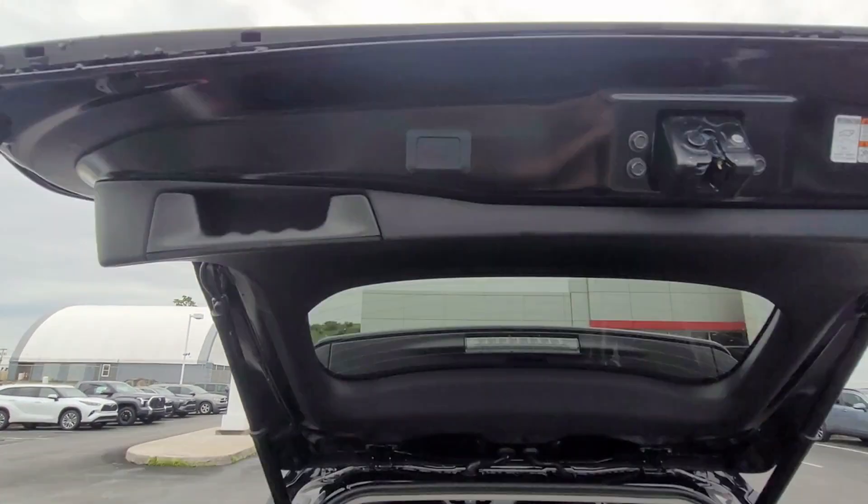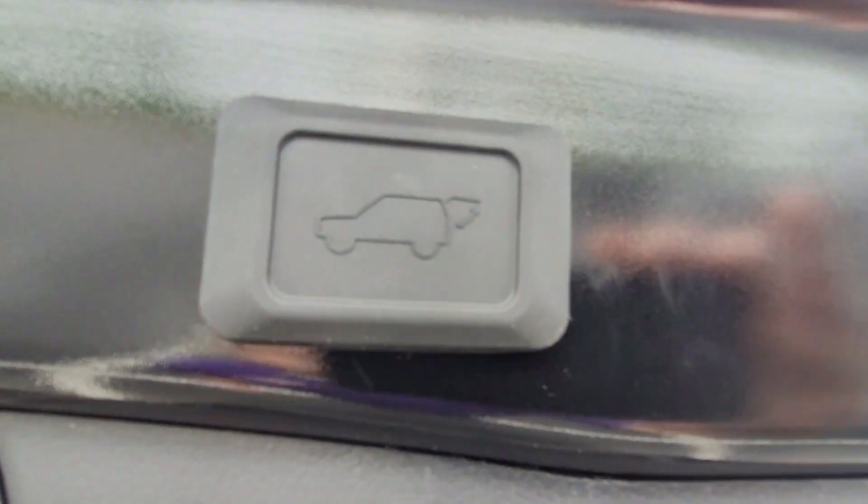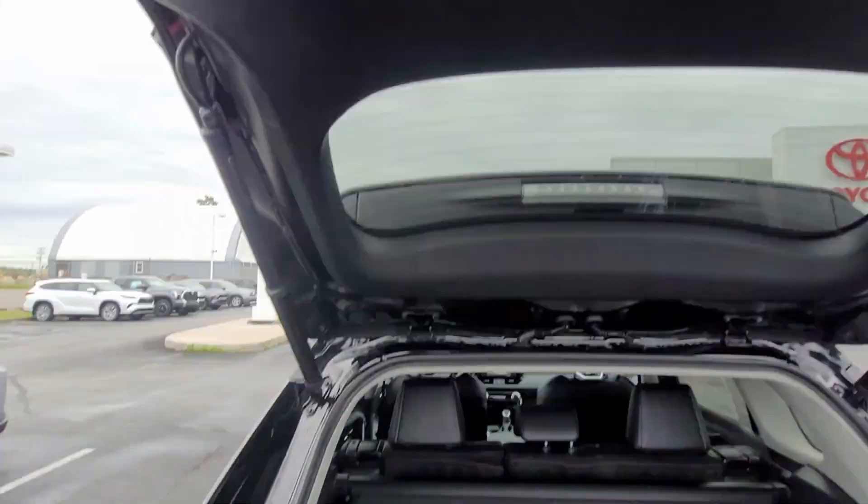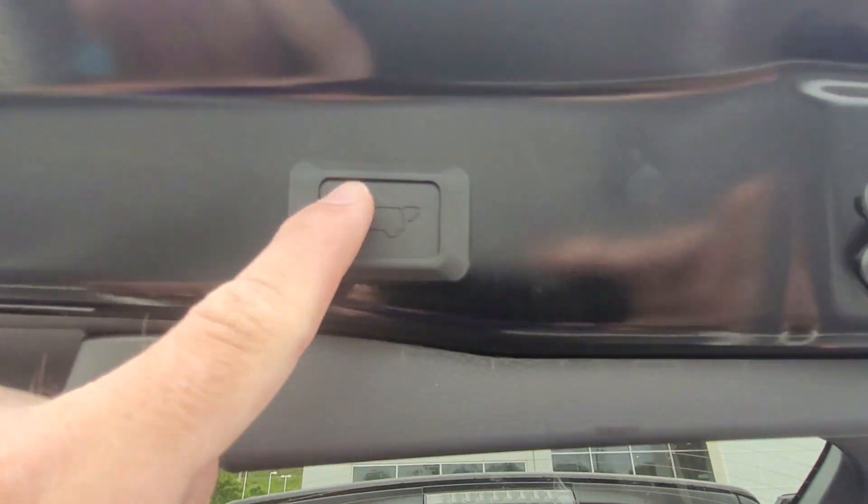To close the liftgate, all you have to do is either hit the button right here on the vehicle, or hold the button on your key fob for three seconds and it'll close your power liftgate.